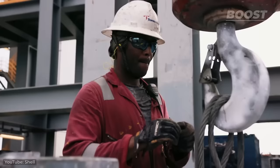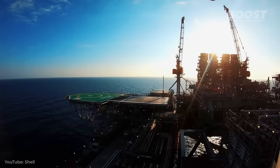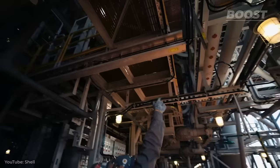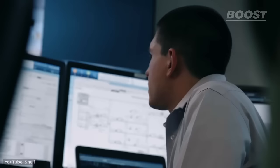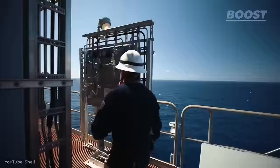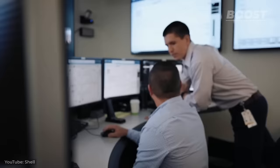Roughnecks are the folks who do a variety of physical tasks needed to keep the platform operational every single day, like handling the drilling equipment and checking on the drilling fluid's condition. The Head of Operations, or Installation Manager, is in charge of managing all the activities on the platform, from upkeep and drilling to organizing projects and training sessions. These managers are specially trained to manage any issues that might happen, and are focused on ensuring that everyone on the platform stays healthy and safe.